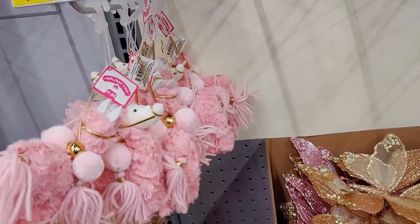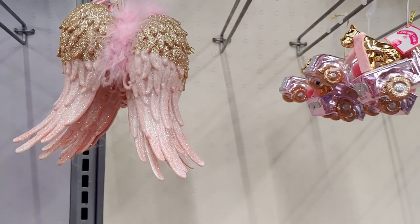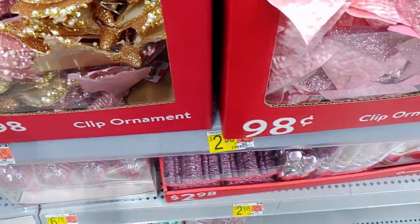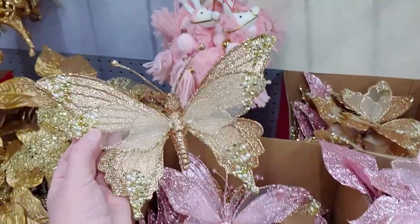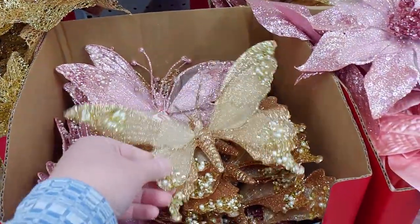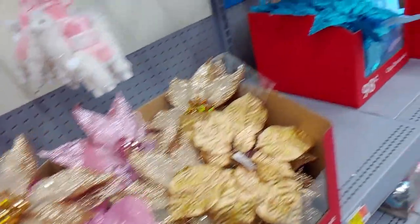Another llama for $1.98, beautiful glitter angel wings for $1.98. Then there are these clip ornaments — butterfly style — and they're $2.98 and humongous in pink. I wish I had a tree up so you could see how pretty those would look on a real tree.